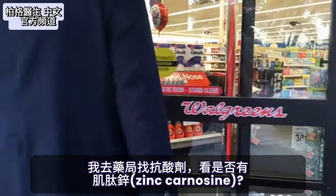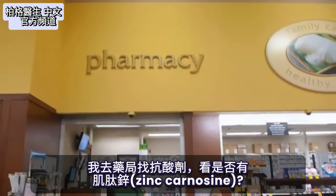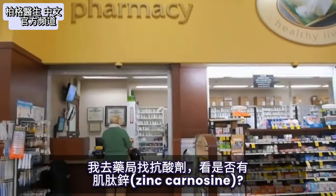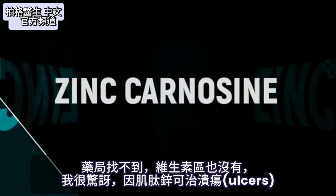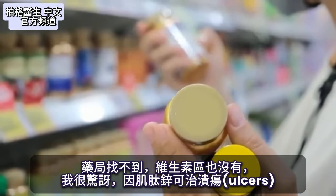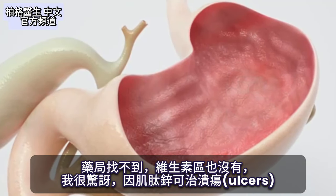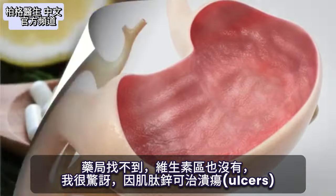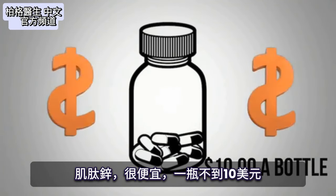Today I went to the drugstore to look for an antacid. I wanted to see if they had a special remedy in that section — zinc carnosine — and I could not find it anywhere. In fact, I couldn't even find it under the vitamin section, which is shocking because zinc carnosine is the cure for ulcers. That's probably because it's pretty cheap, less than $10 a bottle.